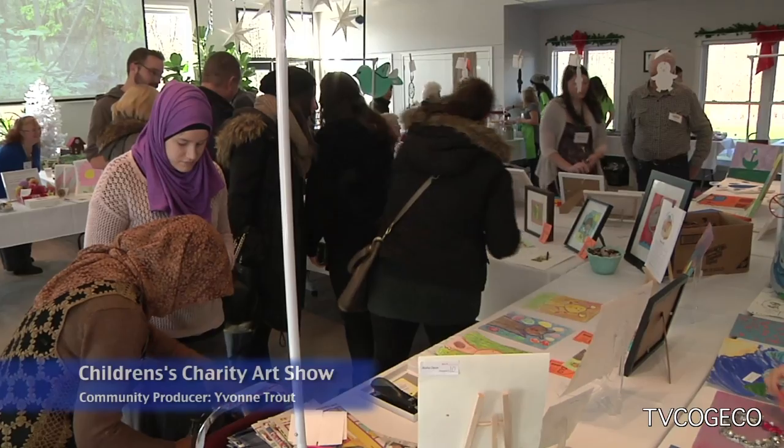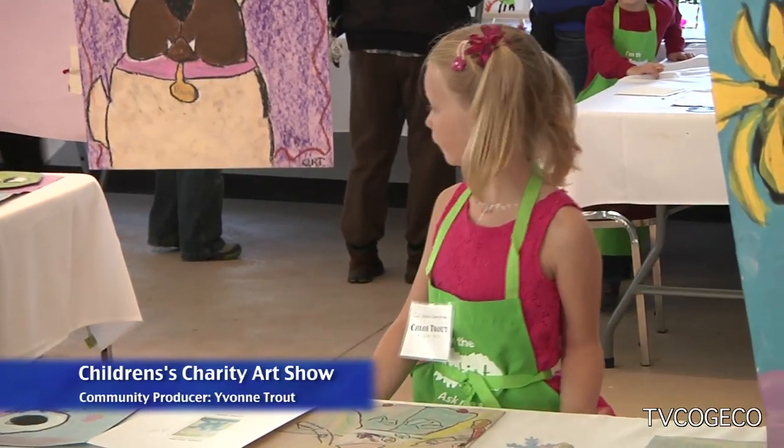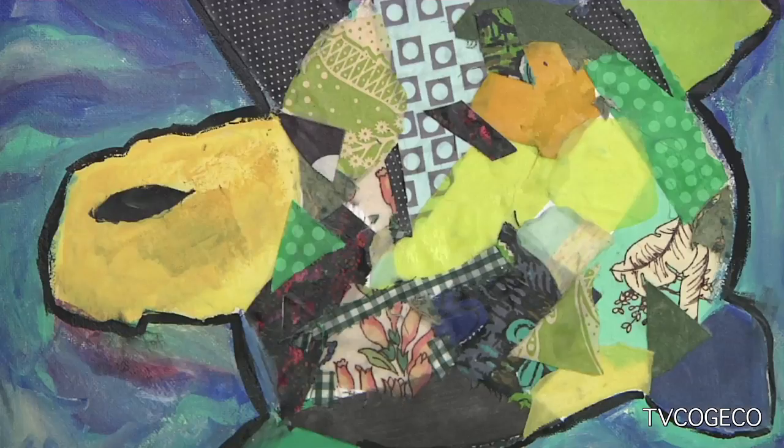An art show is taking place today at Heartland Forest to raise money for the turtle nesting project. But this event is special — it's being run by kids. We have the Trout family here. Olivia and her little sister Chloe have taken on a project for Heartland Forest and its turtle nesting restoration site.